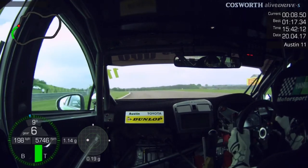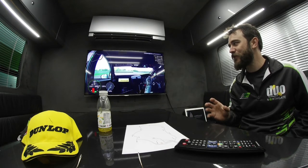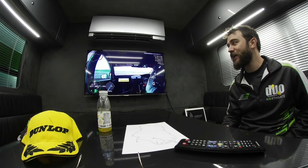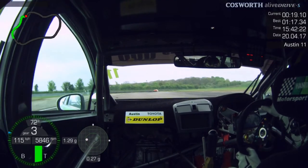Next up is Campbell. As you can see again, the straight bit in between is nowhere near straight, which makes braking very tricky here. It's one of the key overtaking opportunities of the lap, though, and also the slowest point of the lap.